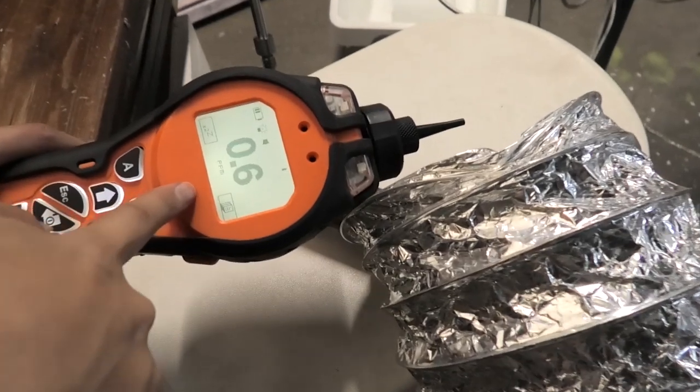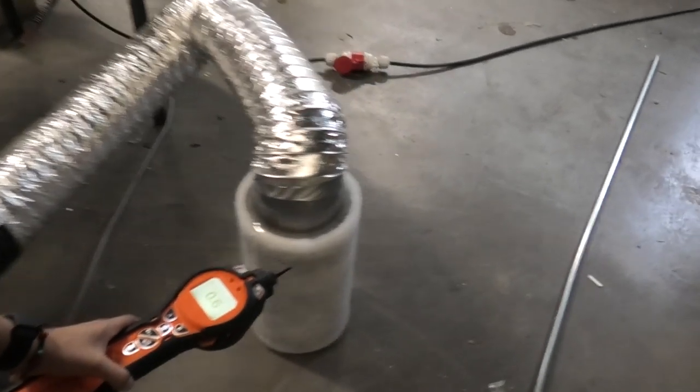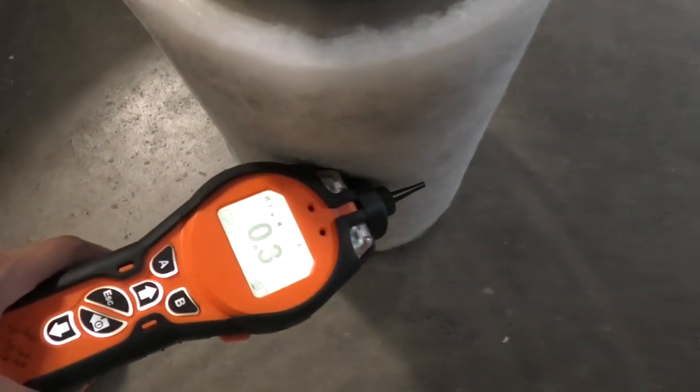For fume tests, we used PID detectors, which is short for photo ionization detector. We detected with this device two centimeters from the source of the fumes, and it was 14 times higher than the recommended maximum. We tested melting PS, PE, and PP plastics, and the result was that PS created five times more fumes than PE and PP.